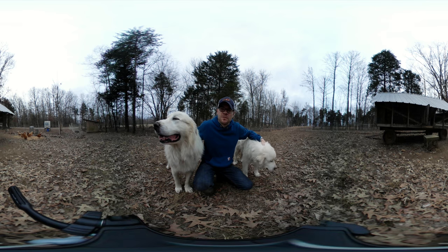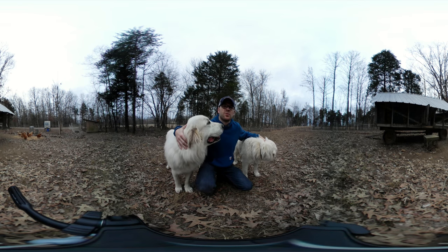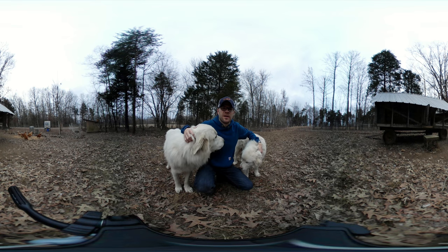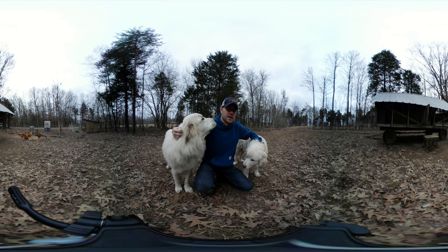Feeding them can be tricky. One thing you want to do is feed the chickens in one area, and then once they start eating, you can walk to the other area and feed the dogs.